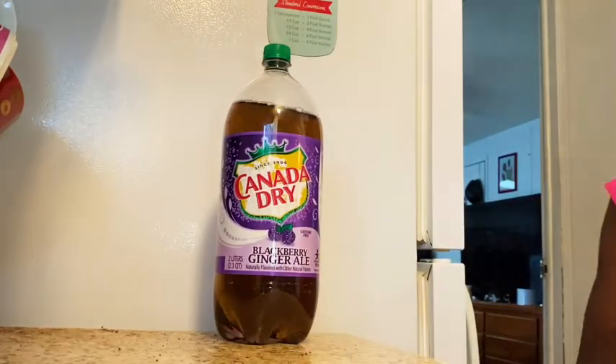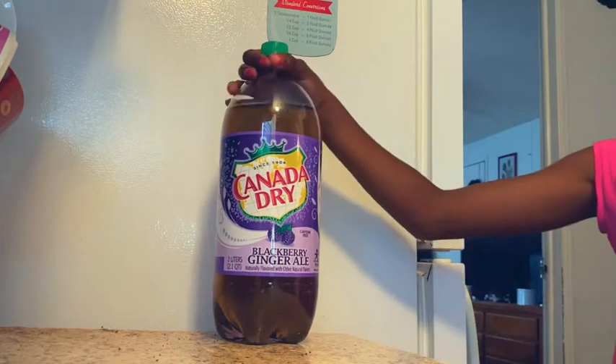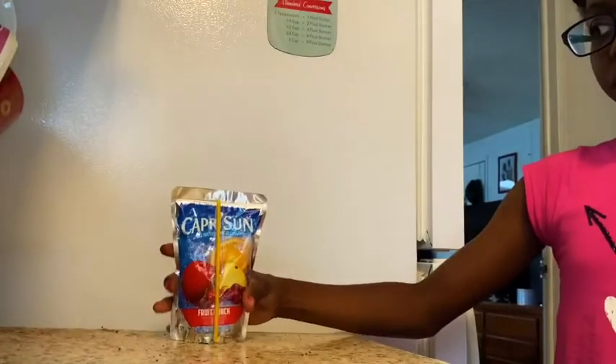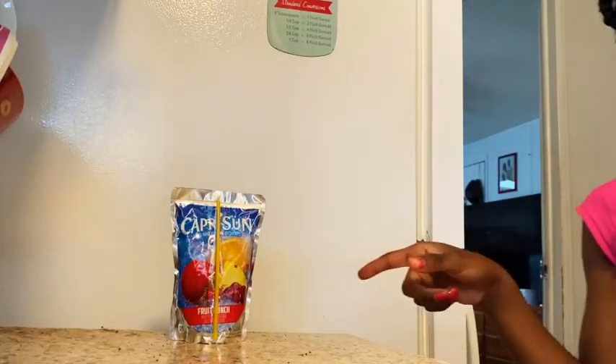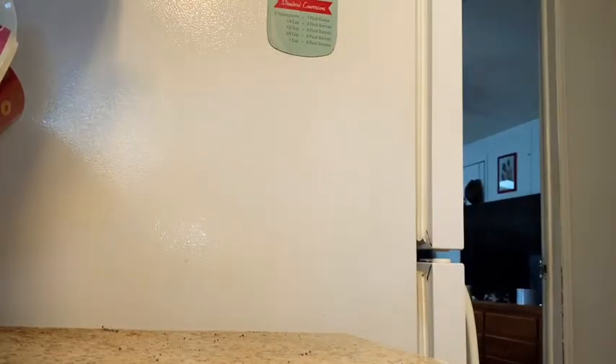A new flavor on the shelves by Canada Dry is the Black Raspberry, and of course it has the Ginger Ale — so this is quite tasty. This drink, Capri Suns, they usually come in a pack of 10 or 12. It's been around a while, very tasty. My favorite being the Fruit Punch. My kids and grandkids love them as well.